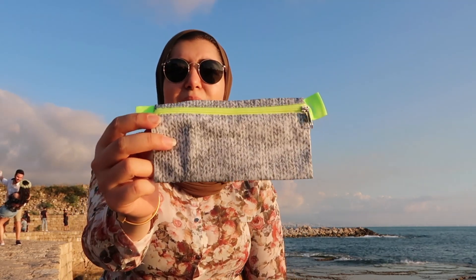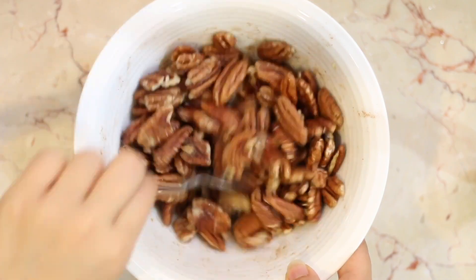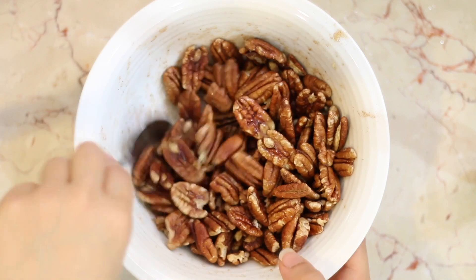This little pouch had my salted maple pecans — I'll put the YouTube video up and link it down below. I've got some tissues, my camera case, and I always carry around this little pouch which has all of my medication and stuff, as well as emergency eye drops and several little bits and bobs like that.